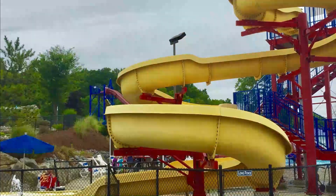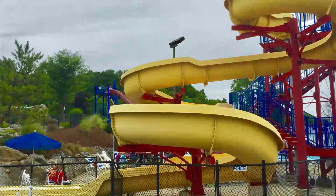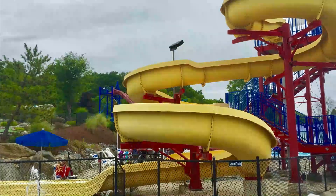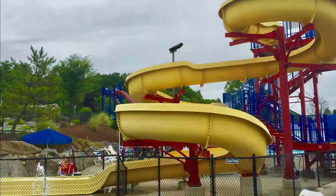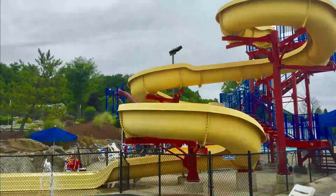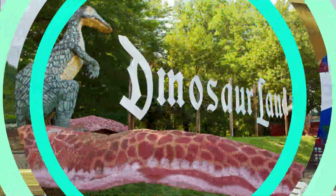The Nature Zone is an interactive area where children of all ages can learn about nature and play. Other activities include an 18-hole outdoor miniature golf course, a games arcade with dozens of fun games, go-karts where the whole family can test their driving skills, a jungle gym for crawling, climbing, and sliding, and batting cages where kids can try their skills at baseball or softball.